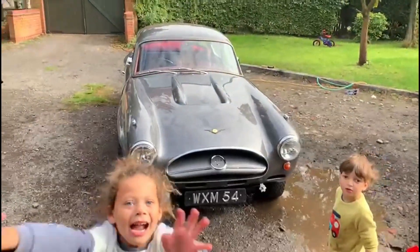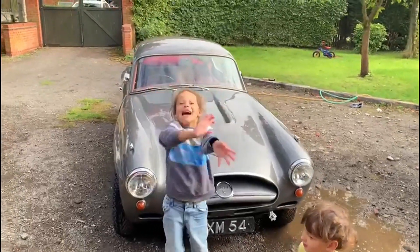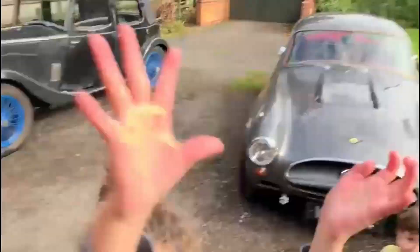There we go, that's looking nice. There's the boys who've helped me wash it — a bit of child labour there. I know it's wrong, but why not use them? I'll give you five pence later.